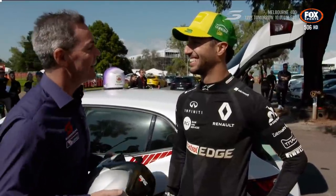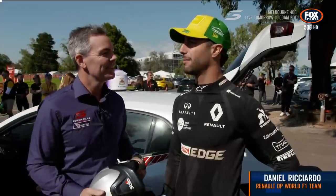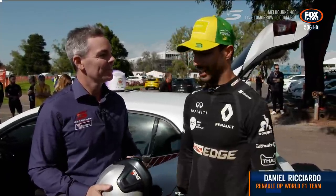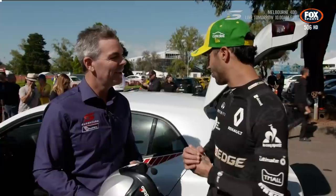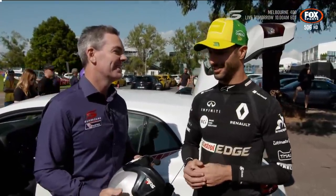Good to see you. Firstly, how are you? I'm good. I'm pretty good, enjoying the sun at the moment. I feel pretty fresh. I'm not sure I'll be able to get around here better in a tin top than you ever did, but we'll see how we go.